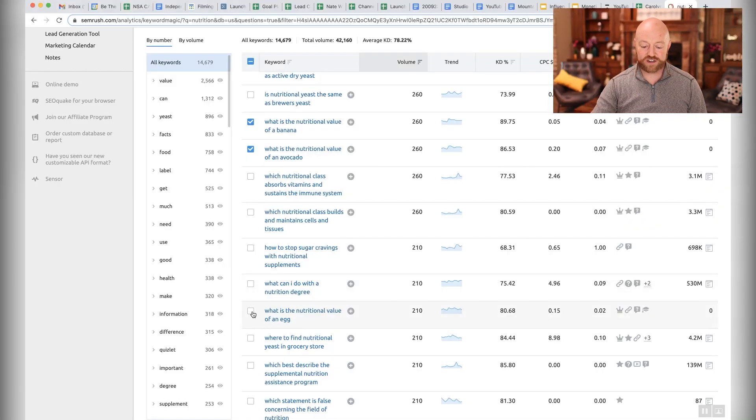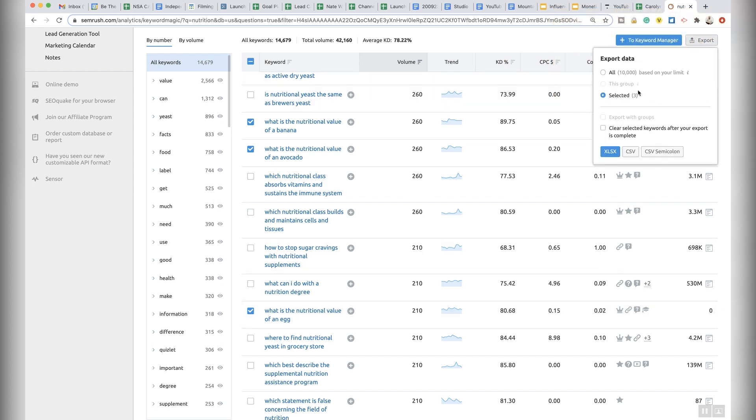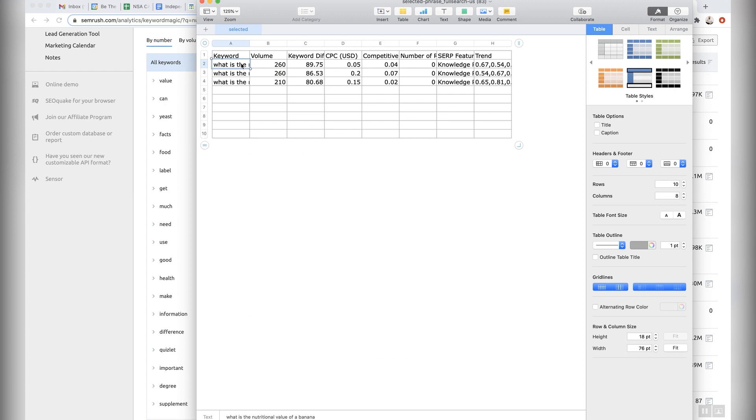You can come over here at any point and export the ones that you've checked. When I click that, it downloads to my computer and will open up as a spreadsheet. I only checked 3. I prefer to use Google Docs, so what I would do is just copy these 3 and paste them into my Google Doc.